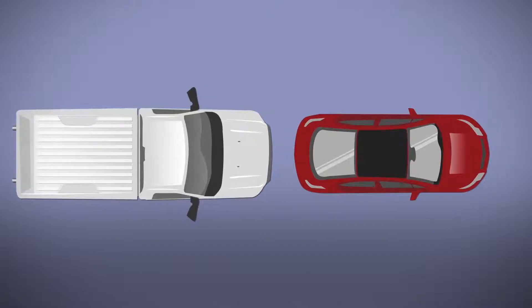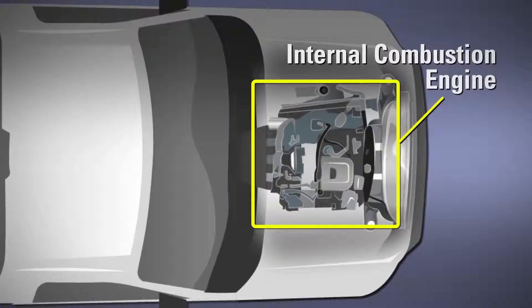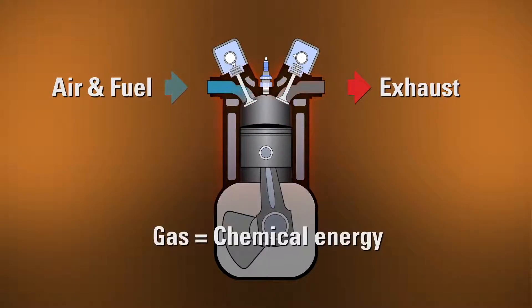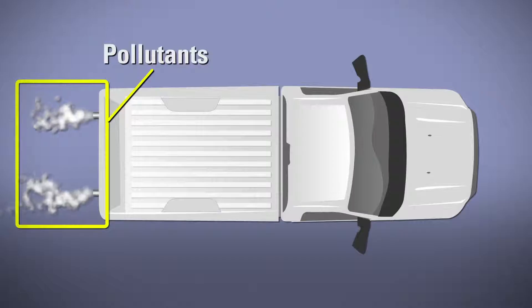Let's back up a sec. An internal combustion engine, like those in the vast majority of vehicles, uses high pressure and high heat from the combustion of fuel to create force that drives the components of the engine, such as the pistons. In the process of converting chemical energy into mechanical energy, most of the energy is wasted as heat. Plus, the process results in emitting pollutants.